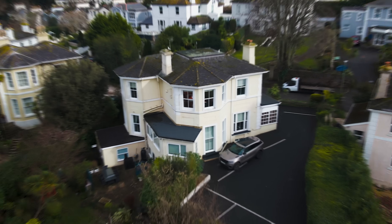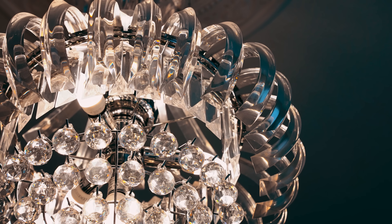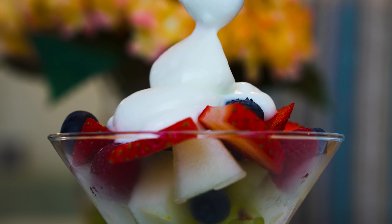Nestled away from the hustle and bustle of the bay, Carlton Court awaits you. Start off your day the right way with a range of freshly prepared breakfast options, all made with locally sourced produce.